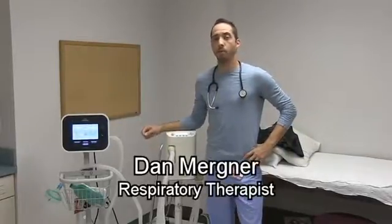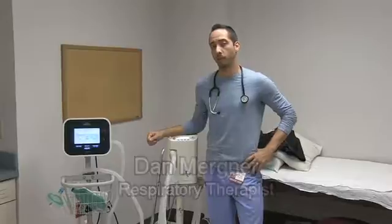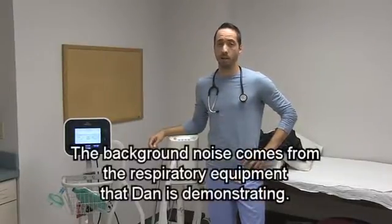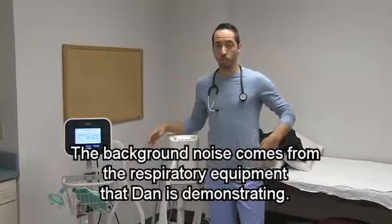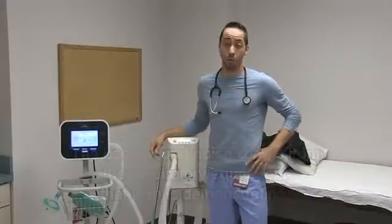Hi, my name is Dan Merkner. I'm a registered respiratory therapist. It's my honor and pleasure to work with the population of people I work with. In this video, we're going to talk about airway clearance — the importance of removing secretions or mucus from your chest and expectorating it or coughing.